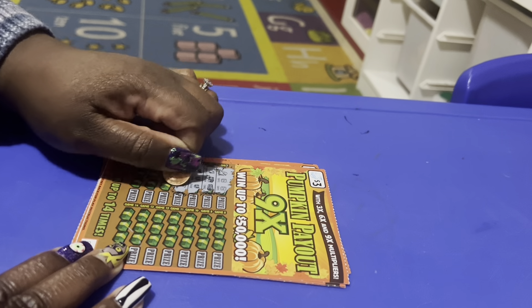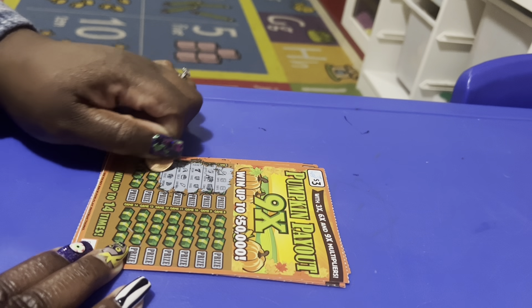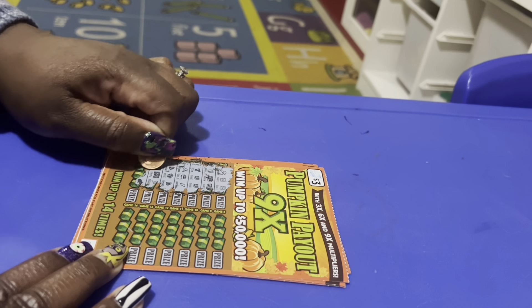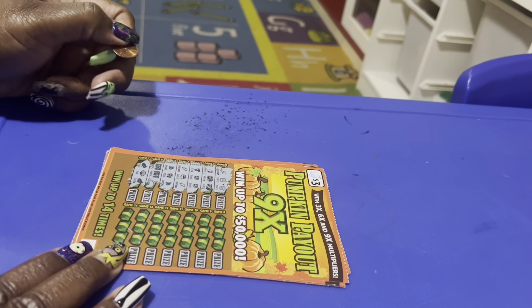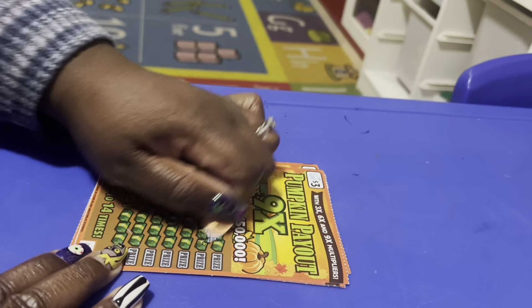A lightning bolt, lightning bolt, gold corn — not a match. Then a pumpkin, diamond, rose, diamond — a match. I'm getting two of them but I'm not getting any pumpkins lined up. Oh wait, I've got a pumpkin — but it's too late, all the boxes are done on this side. You can win up to 14 times on this ticket.